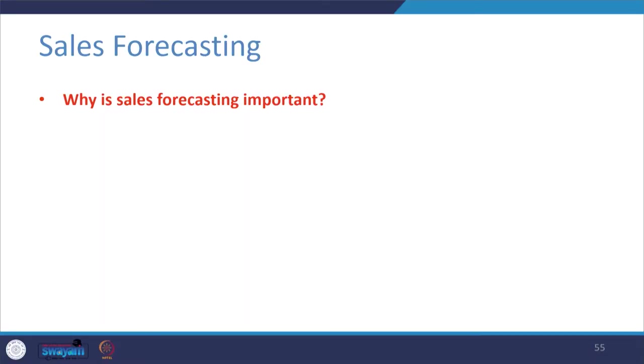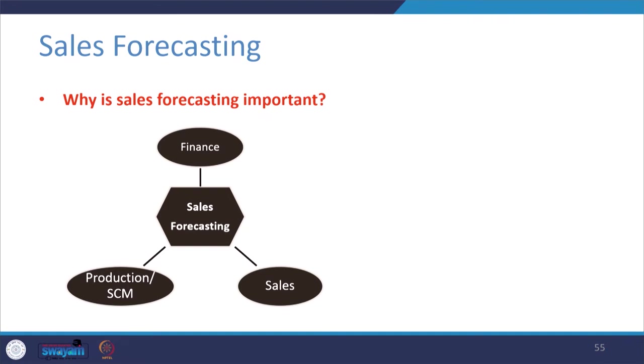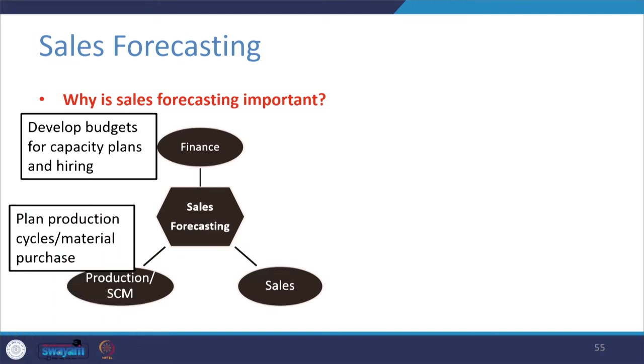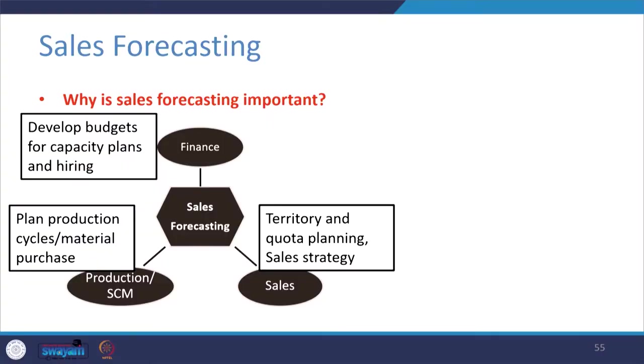Why is sales forecasting important? Sales forecasting can help across all functions and departments in a company. For example, it helps finance to develop budgets for capacity plans and hiring, because how much you are going to sell guides what funds will be required. For production or supply chain management, sales forecasting figures help plan production cycles in advance — having materials purchased so they do not run out of stock when there is high demand.